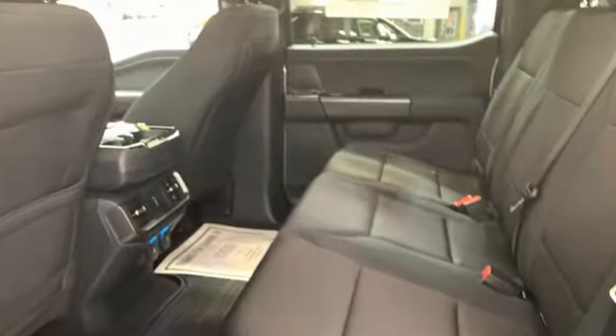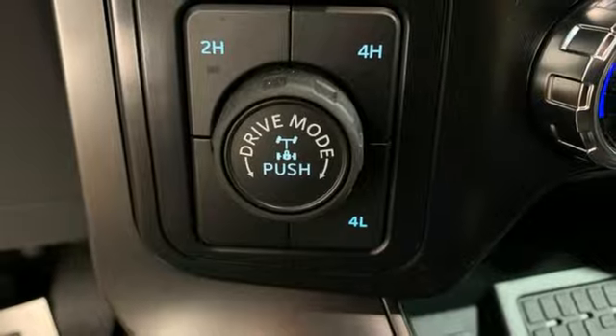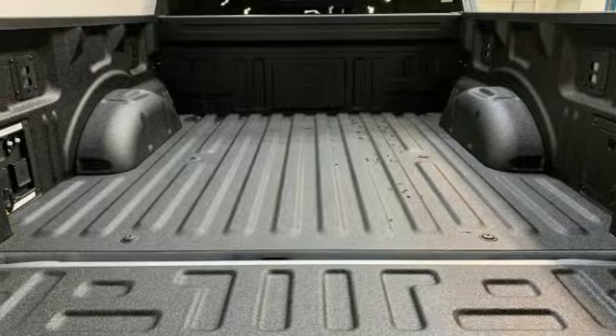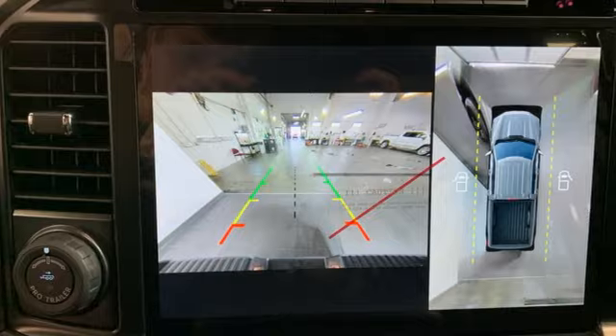Twin-turbo V6 engine, four-wheel drive, automatic transmission, trailer hitch receiver, streaming audio, Wi-Fi hotspot, dual-zone climate control, active grille shutters, electronic shift on the fly, rear parking sensors, and integrated navigation system with voice activation.